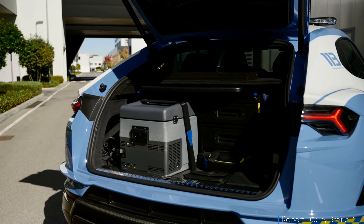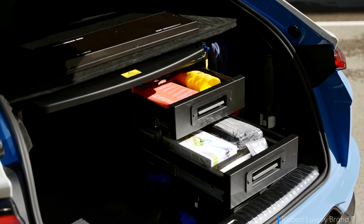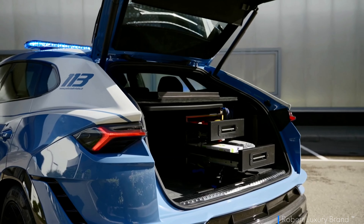Inside, an armoured weapon box, a flip-down message display, and dedicated compartments for service equipment are seamlessly integrated into its luxurious cabin.